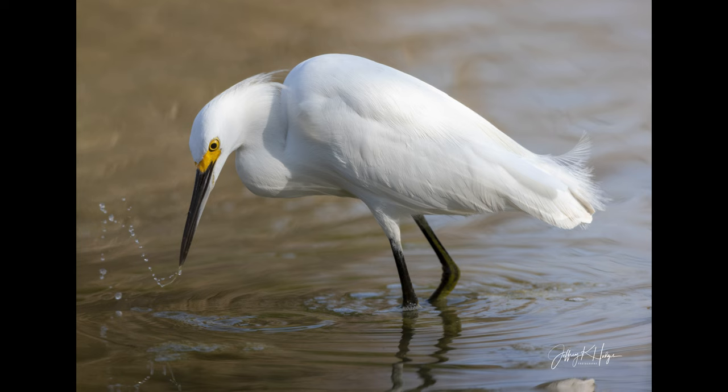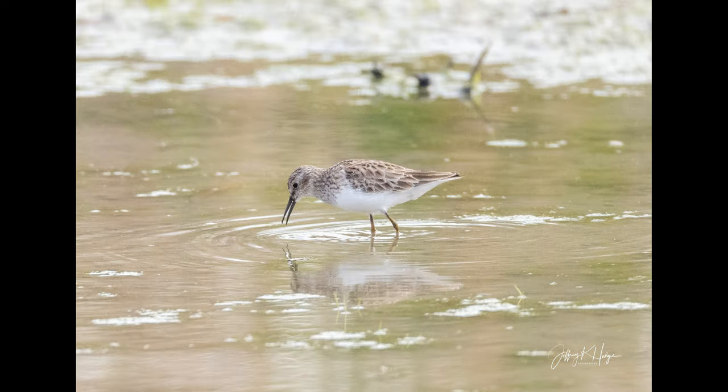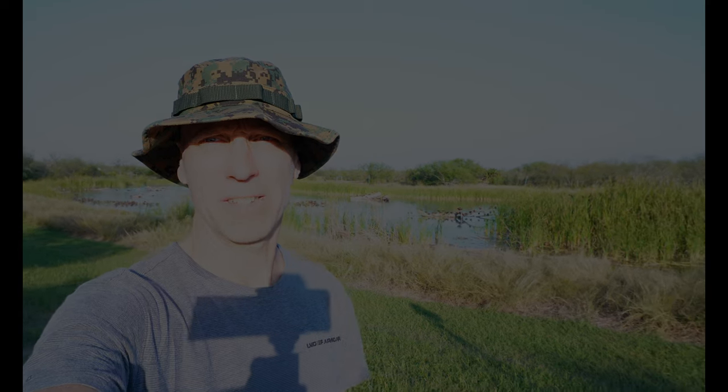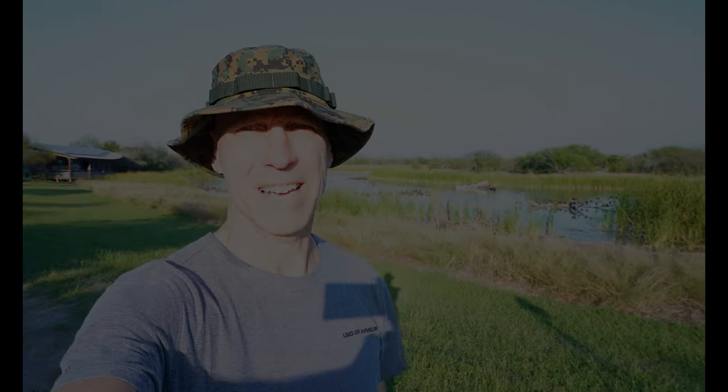I'm just sitting here watching some of the shorebirds in the small pond. They've become very accustomed to me and gotten very close, so it's kind of fun. They say a bobcat's been showing up here every morning last week trying to catch a duck. The question is, do I need to come down here tomorrow morning? I think the answer is yes.